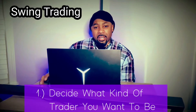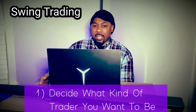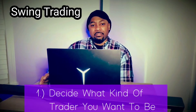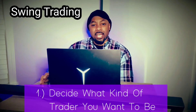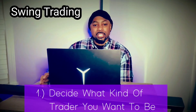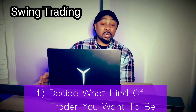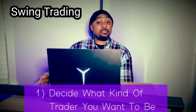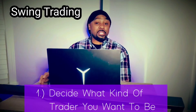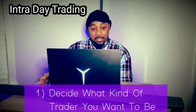Swing trading — you're normally in a trade for several days or several weeks. You're basically taking advantage of small fluctuations in price over a duration of time to gain a profit. It's similar to position trading, except position trading you're holding positions much longer — sometimes years or even decades — whereas swing trading you're only holding for several weeks or several months. Next is intraday trading.